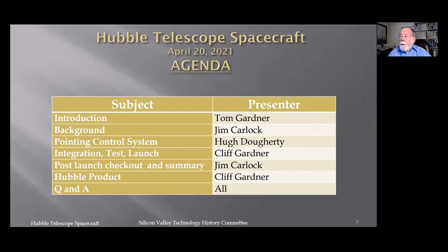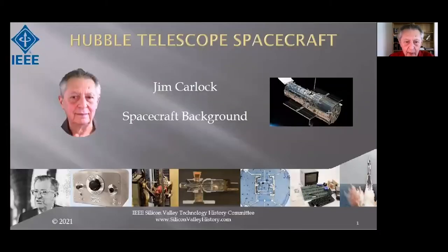Our first speaker is Jim Carlock. I'm Jim Carlock. I came to Lockheed in 1967 as a control systems engineer and worked on a variety of space and ground systems. Then in 1987 I became the program manager for Hubble for the last three years of the development contract.